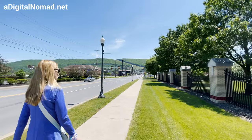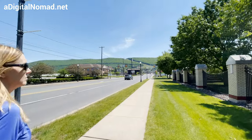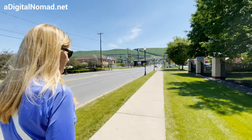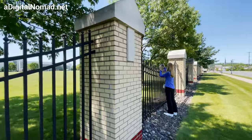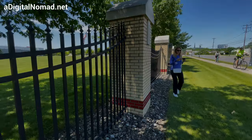Is every college this elaborate? I don't spend any time on college campuses. No, it looks like a lot of them are. There's some flowers — it's cute.